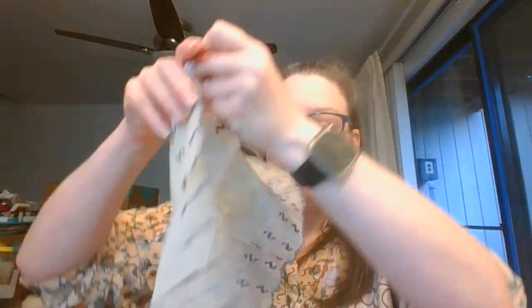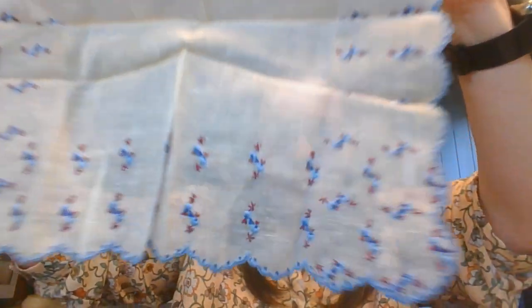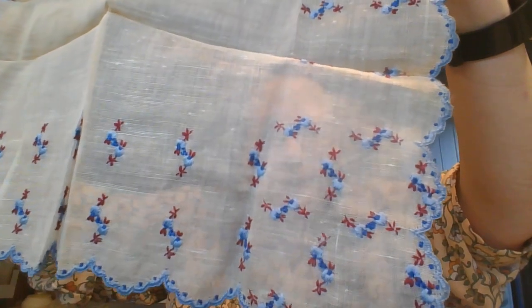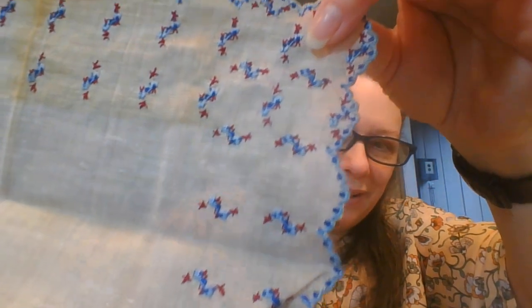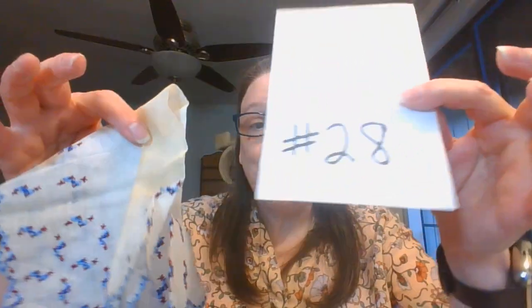This one is lovely. This one is the front — look how pretty that is, all those beautiful little cross stitches and embroidery. And then here is the back. Now this one does have a little fold staining — just minor discoloration from folding. And it is number twenty-eight.